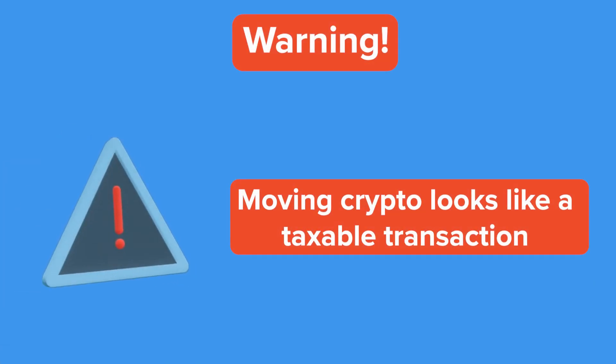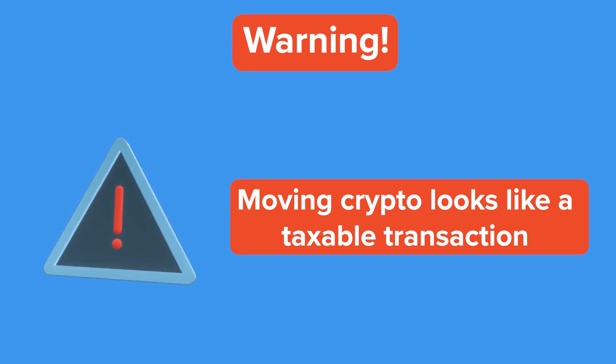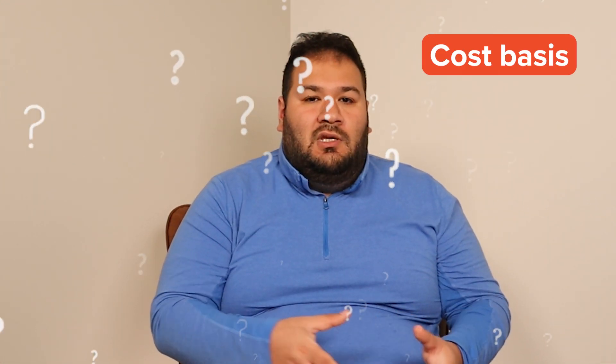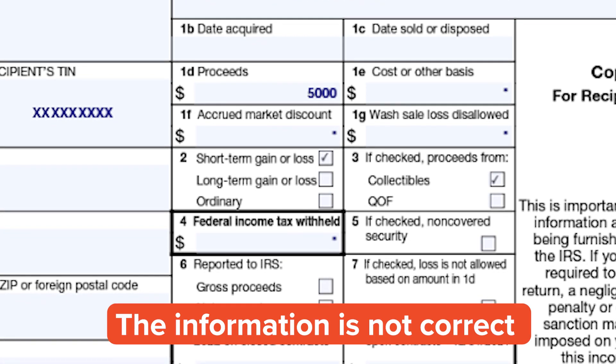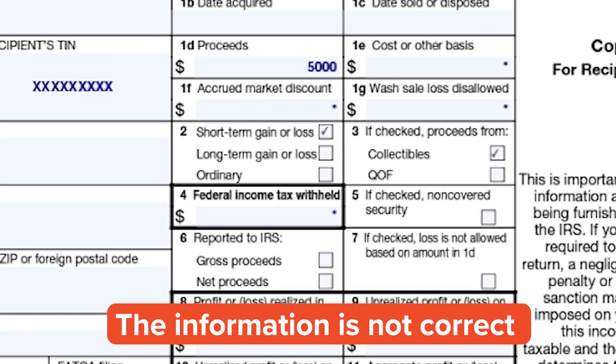That's because you can move crypto so easily, and any time you move it, it's going to look like a taxable transaction — even when you're moving to a cold wallet. And if you move crypto onto one of these exchanges that use 1099-B, there's no way for them to know your cost basis or acquisition date. So we often see 1099-Bs with blanks or asterisks, meaning that the information is not completely correct.